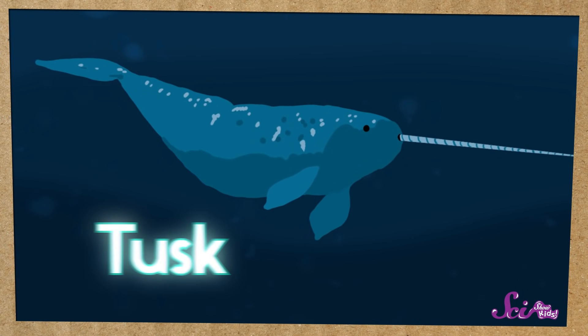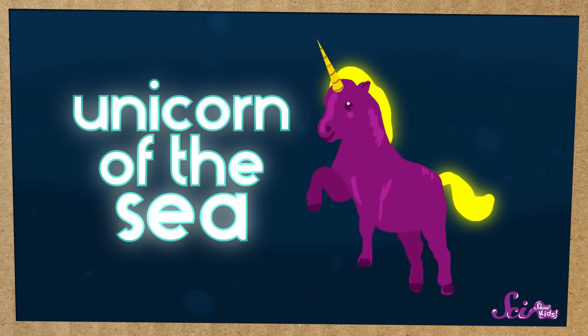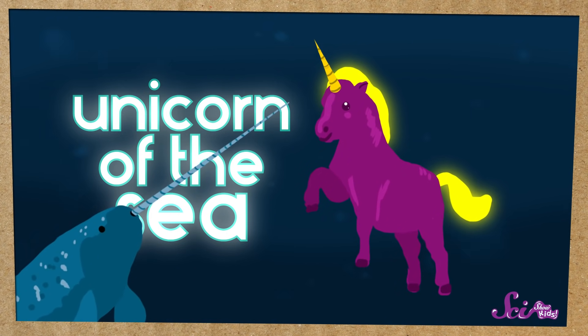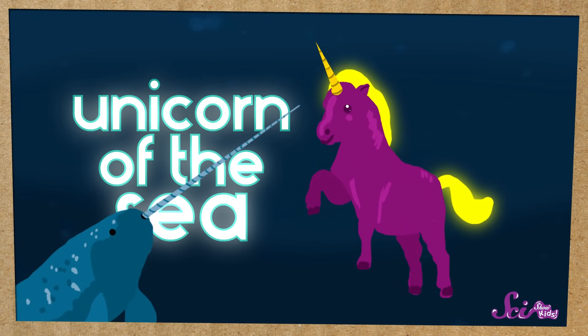Some people even call them the unicorn of the sea, because even though unicorns don't really exist, the way narwhal's tusks stick out of their head makes it look a lot like a unicorn's horn.